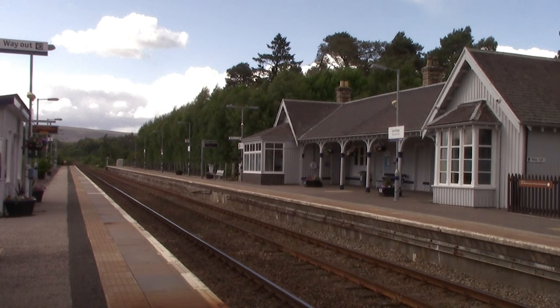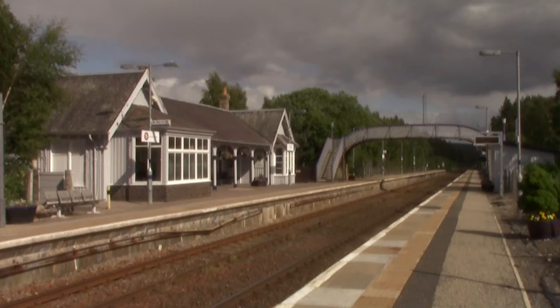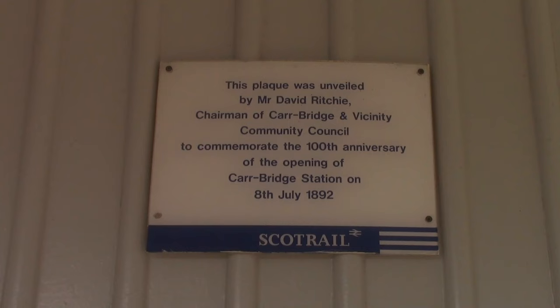Thankfully ScotRail did put that extra train on and we have got to Carrbridge at the right time. Now, Carrbridge — when the railway was opened in 1863 between Inverness and Perth there was no railway station here, in fact no railway lines here at all. Carrbridge never got its station till the 18th of July 1892, built by the Highlands Railway as a branch line from Aviemore.